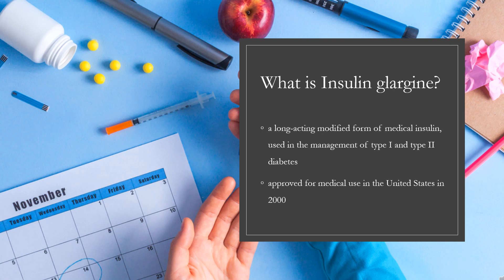It is injected just under the skin. Effects generally begin an hour after use. Insulin glargine was approved for medical use in the United States in 2000, and it is on the World Health Organization's list of essential medicines.